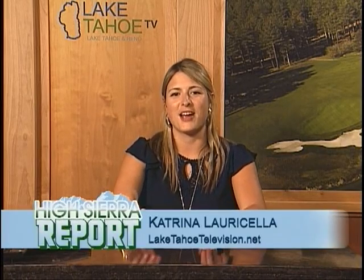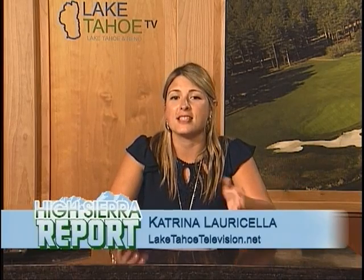Welcome back to the High Sierra Report. I'm your host Kat Laura Seller. Now living in Lake Tahoe, or if you're visiting, you might have seen some animals or plants around. We have a lot of native species that are here in Lake Tahoe.